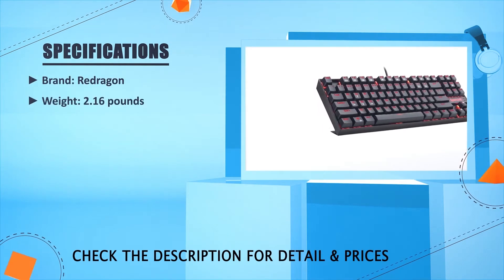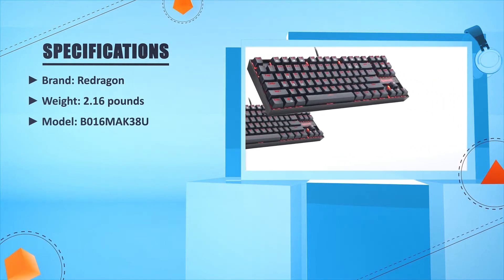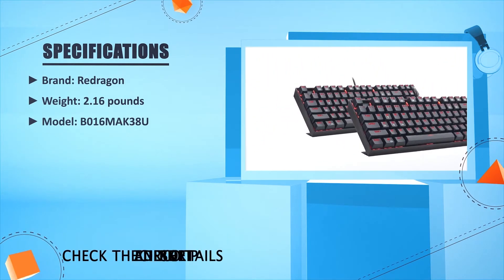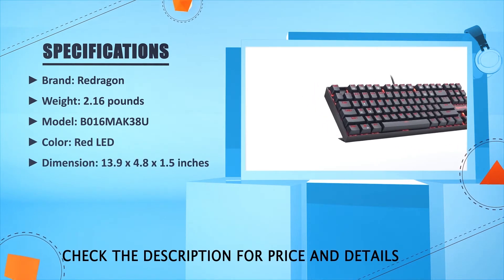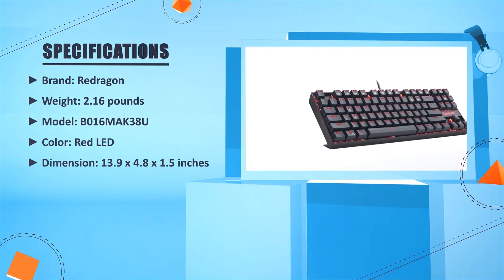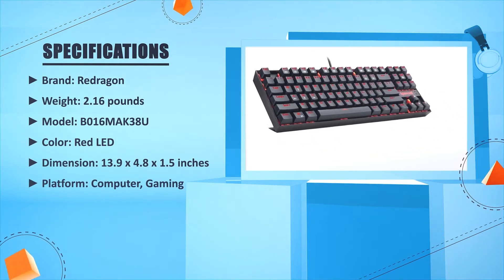Brand: Redragon. Weight: 2.16 lb. Model: V016M-A / K38U. Color: Red LED. Dimensions: 13.9 x 24.8 x 1.5 inches. Platform: Computer, Gaming.